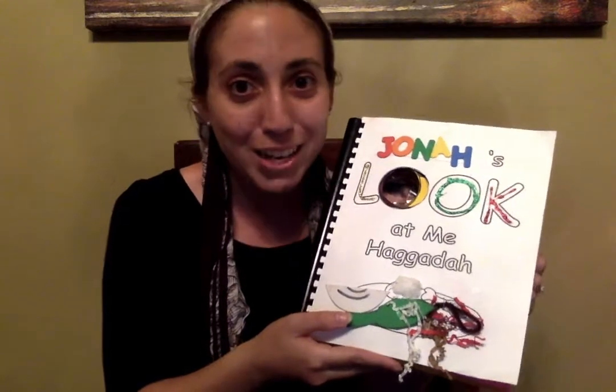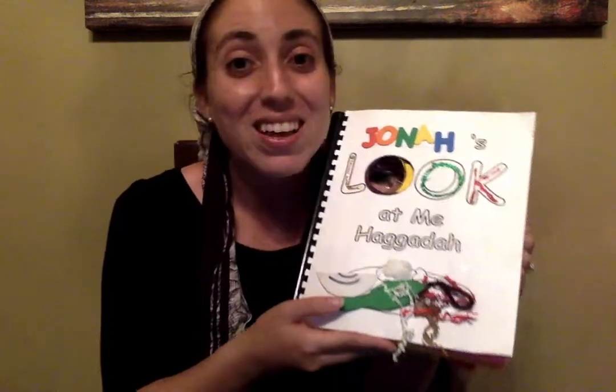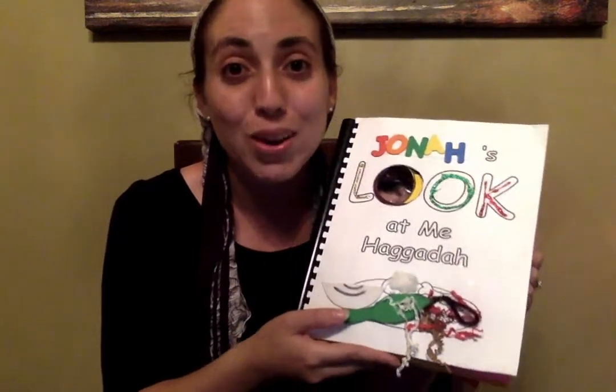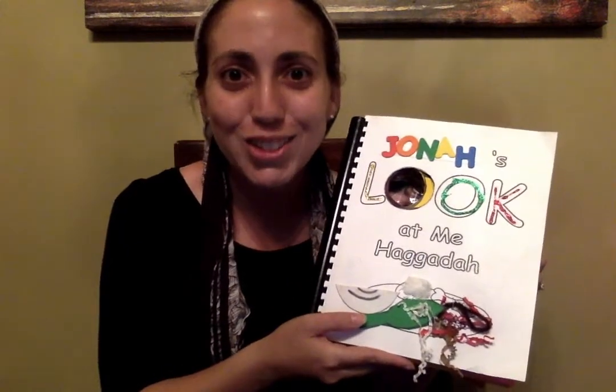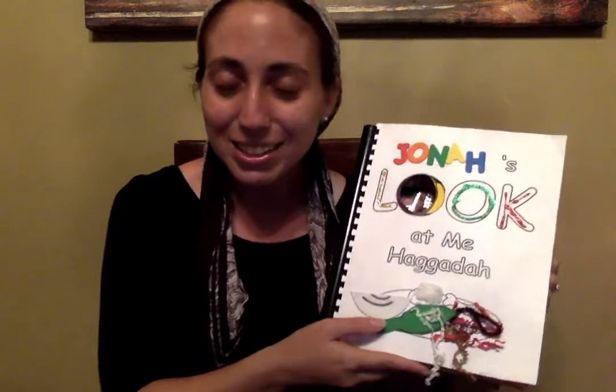We learned that Seder means order, and the Haggadah goes over the order of the Seder. Can we walk through our Haggadah and sing our song to go over the order of the Seder? Let's do it together.